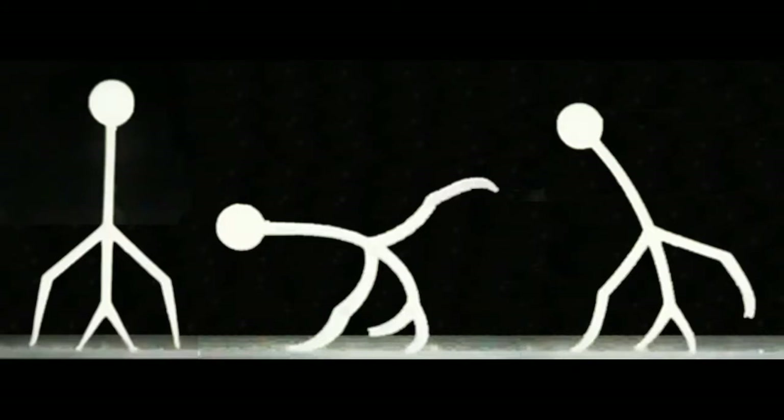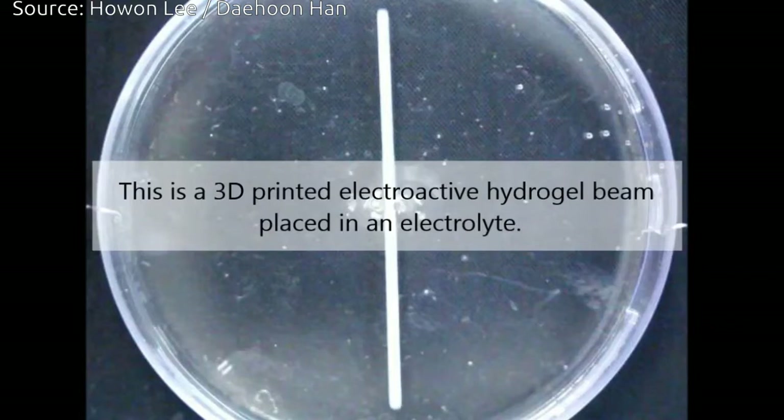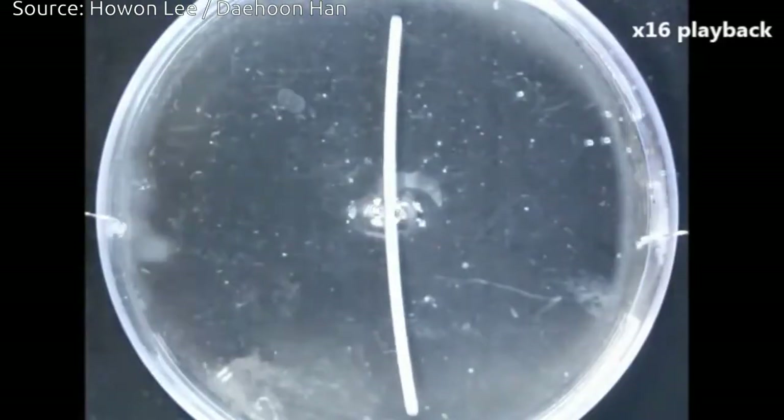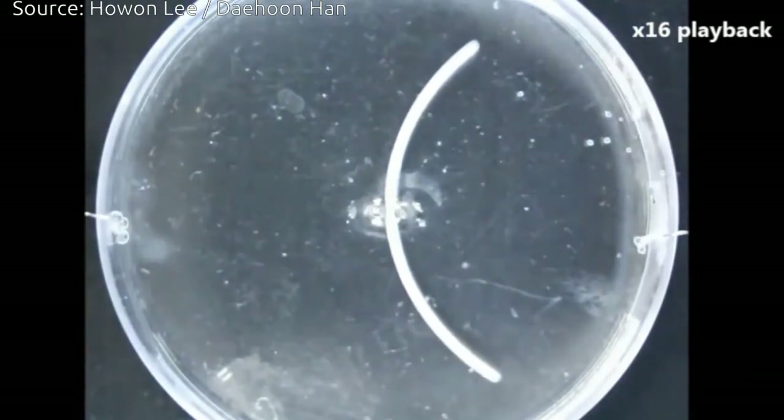The 3D-printed smart gel has great potential in biomedical engineering because it resembles tissues in the human body that also contain lots of water and are very soft.